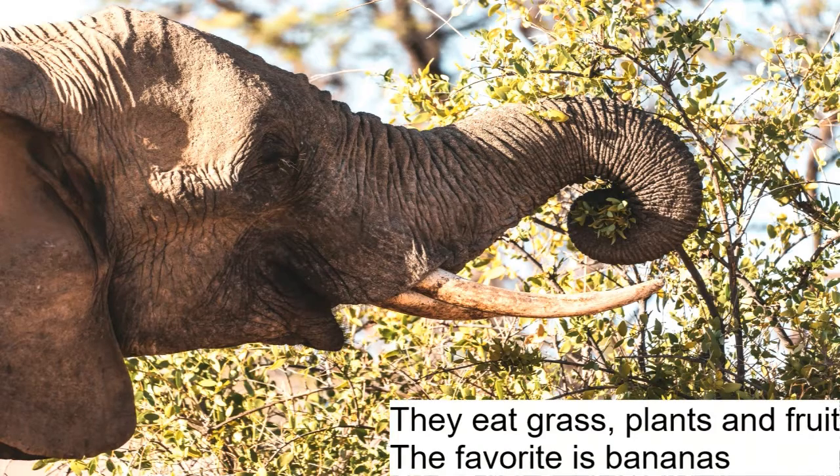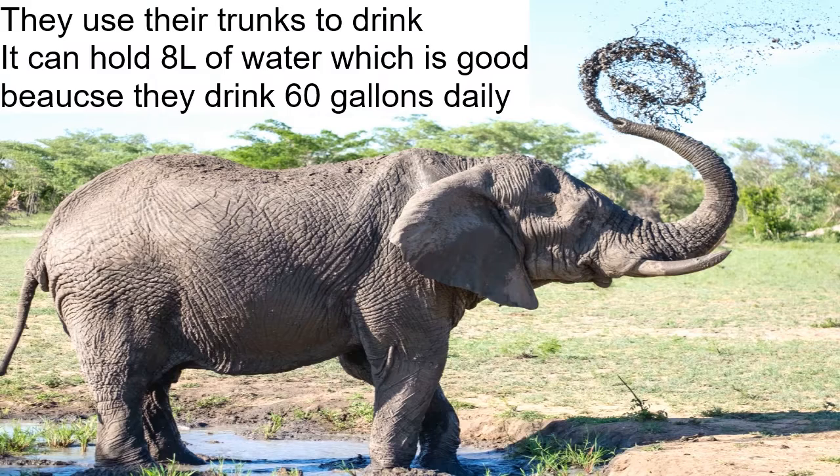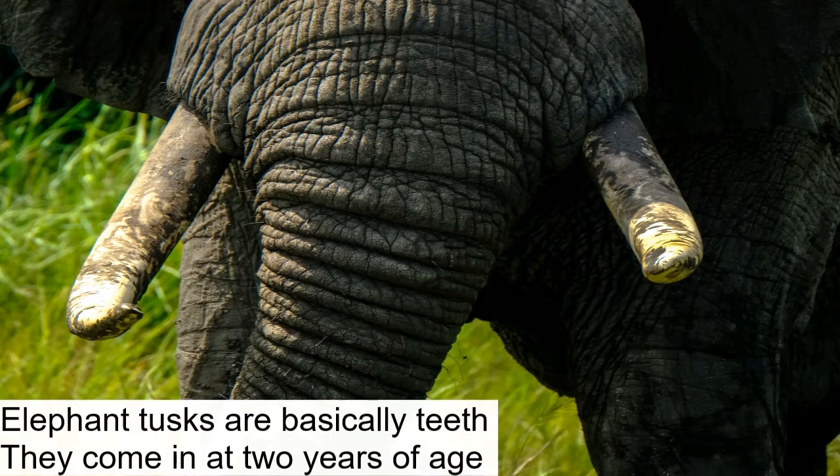Elephants eat for 16 hours of the day, totaling 150 kilograms of food. They eat grass, plants, and fruit, but especially love bananas. Elephants use their trunk for drinking and can store up to eight liters of water in it, which is useful because they drink 60 gallons a day.